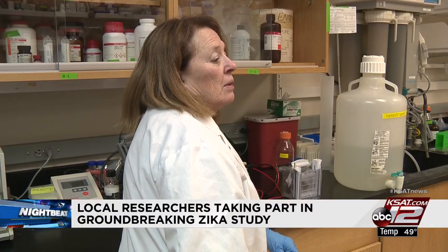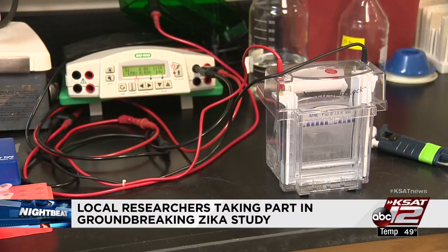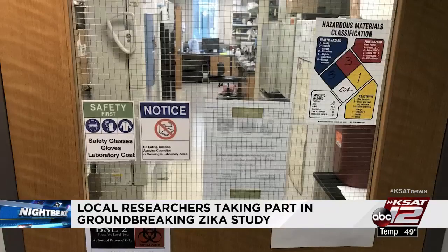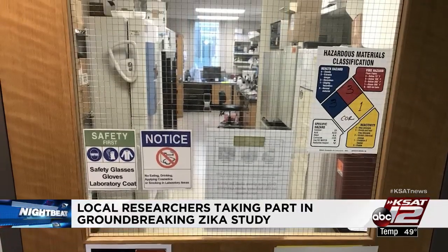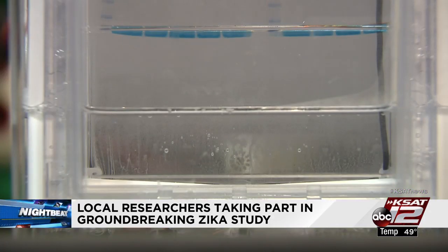It's that immediacy that Dr. Jean Patterson says makes the research groundbreaking. She leads the Texas Biomed portion of the study and says never before has technology been able to detect Zika in real time and pinpoint how far the infection has progressed.